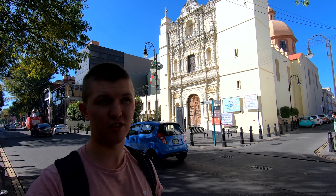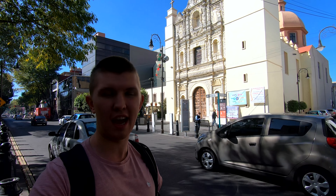Behind me is another beautiful church called Alfredores. Unfortunately it is still closed right now because of COVID — they have shorter amounts of time that the churches are open.